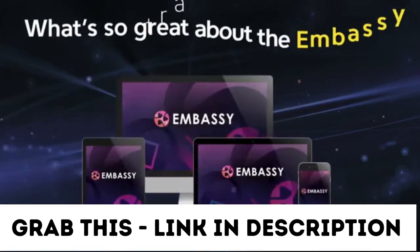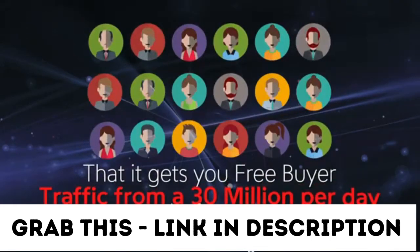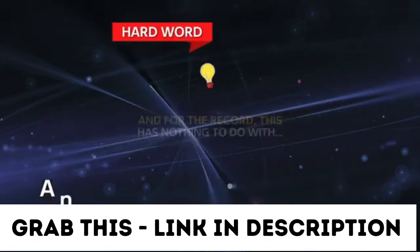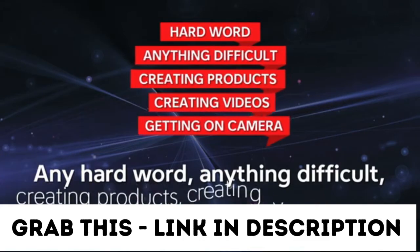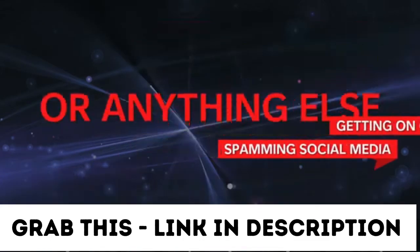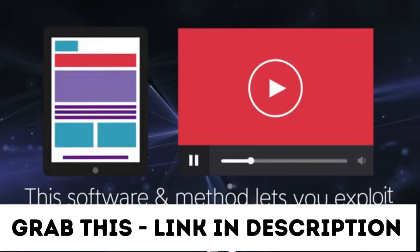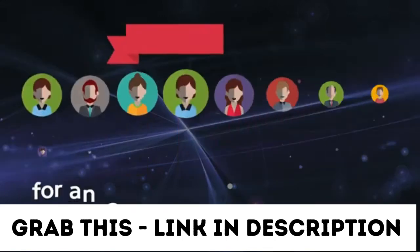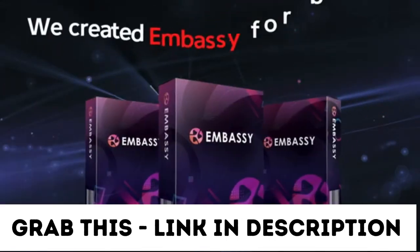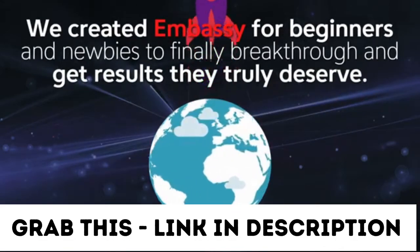What's so great about the Embassy traffic system is that it gets you free buyer traffic from a 30-million-per-day visitor traffic source. And just for the record, this has nothing to do with any hard work, anything difficult, creating products, creating videos, getting on camera, spamming social media, or anything else you can think of. This software and method lets you exploit content and videos made by others for an automated stream of free buyer traffic on demand.